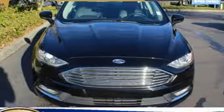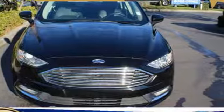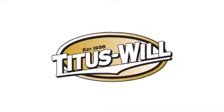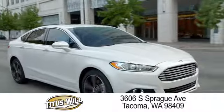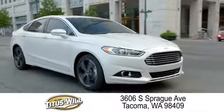Ford has won over millions of loyal customers with a wide range of value-driven vehicles. The time is now — see it for yourself today. Welcome to Titus Will Ford, a tradition of excellence for over 70 years. Expect to be satisfied at Titus Will Ford.